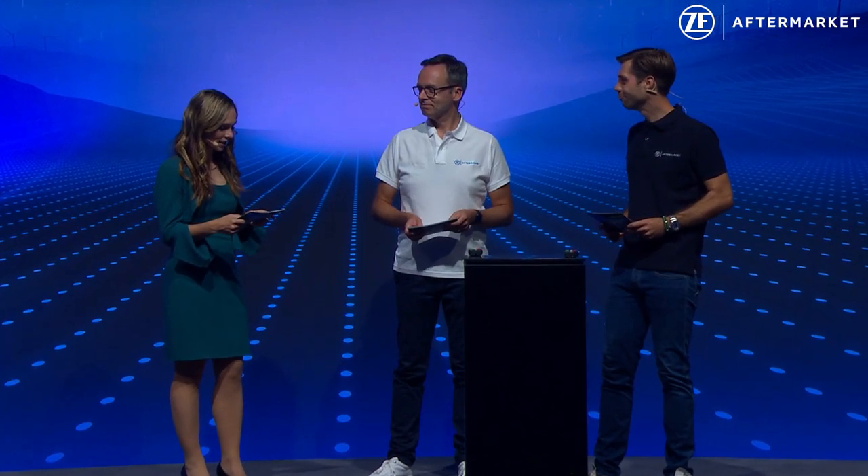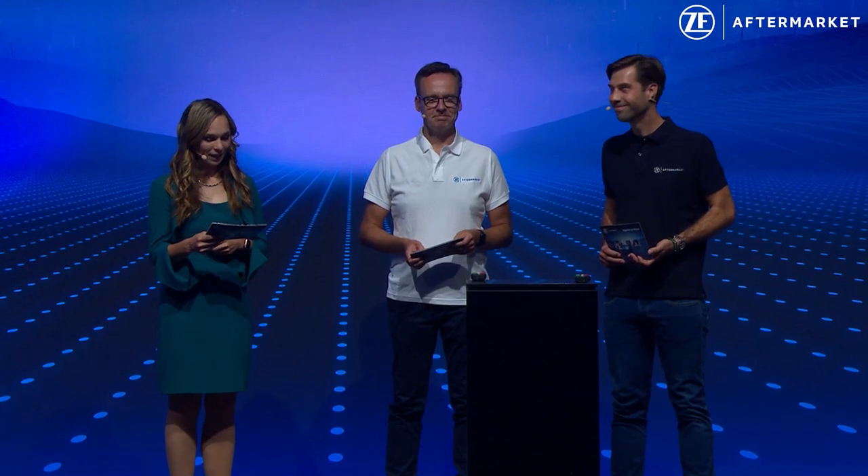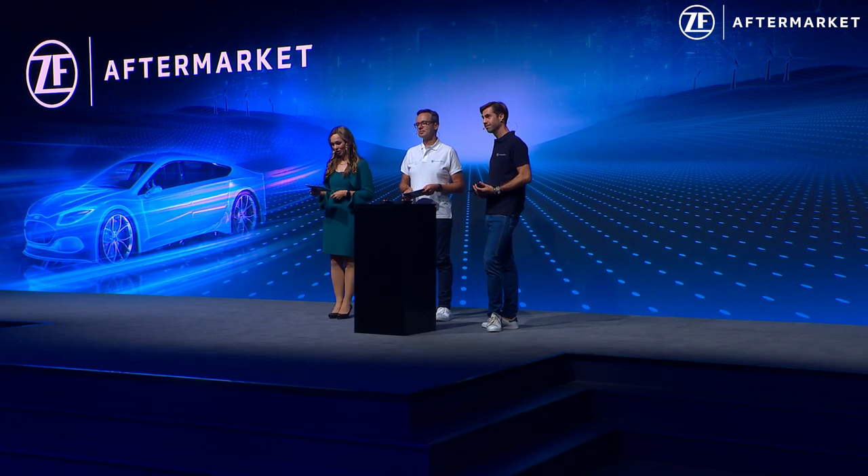Hello and welcome here at the Automechanika at ZF Aftermarket. Good afternoon. With me on stage are Richard Archie, head of PC Chassis Category Management, and Filip Janczewski. Welcome both. We are going to spend the next minutes to talk about the new automotive technologies and what they mean for the aftermarket, particularly on the Chassis 2.0.